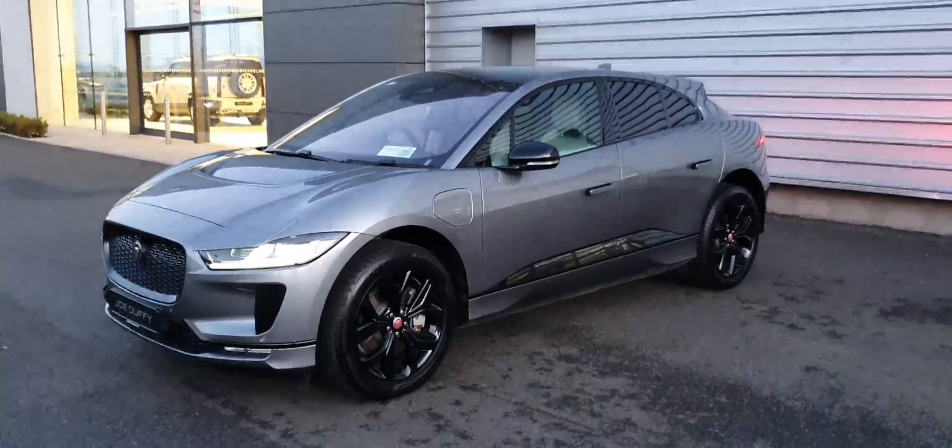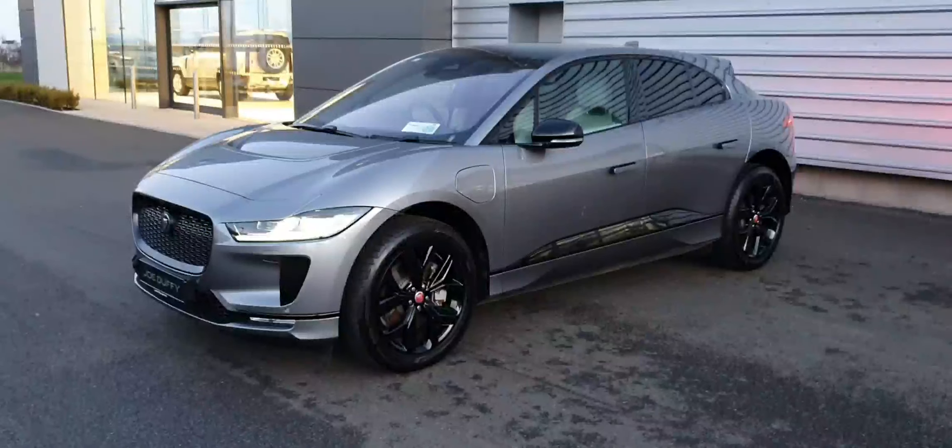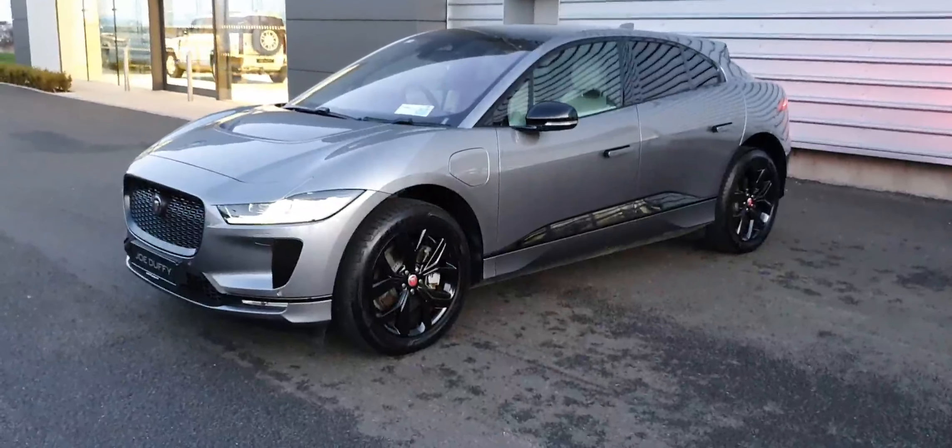Just arrived into us here today at Joe Duffy Jaguar. This is a 2022 Jaguar I-PACE, and this is the all-electric EV400 all-wheel drive.